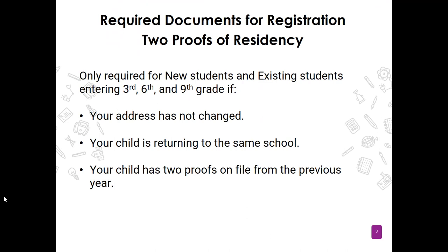The required documents for registration: first, every parent must show proof of residency to show that you live in the Holmes County Consolidated School District attendance zone. All parents must have two proofs of residency. Now we do have a change this year. The Mississippi Department of Education has given school districts permission to not require returning parents to submit proof of residency. So in Holmes County we will only require two proofs of residency for new students and existing students entering the third, sixth, and ninth grade.